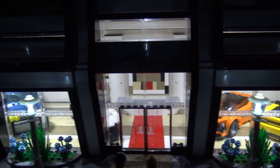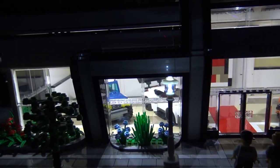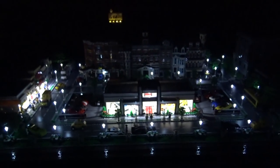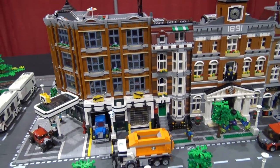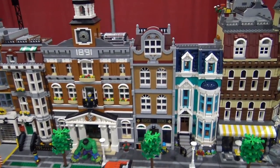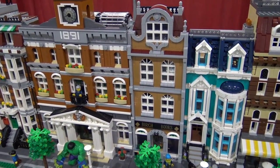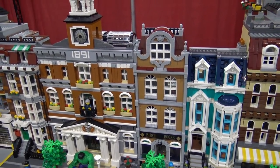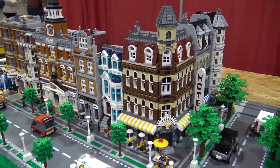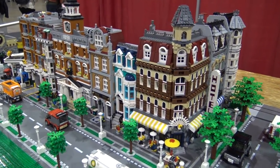The buildings in the back are basically modulars that I bought from LEGO, modified slightly to make them a little bit bigger. Like the new bookstore — we had to add a level because it was too small out of the box. Basically they're LEGO modular buildings, but you modify them and add floors to make them look a little more impressive for the city.